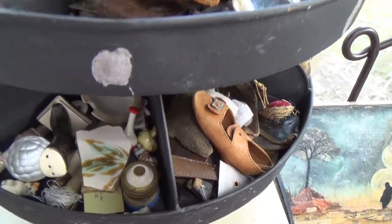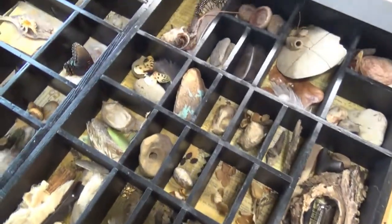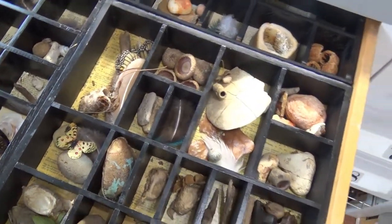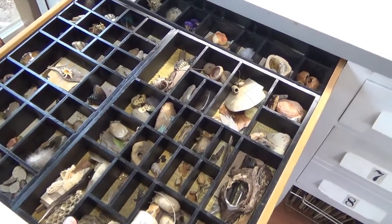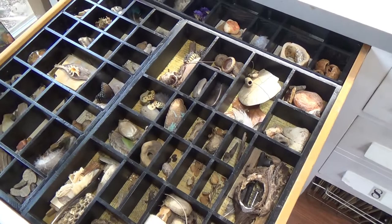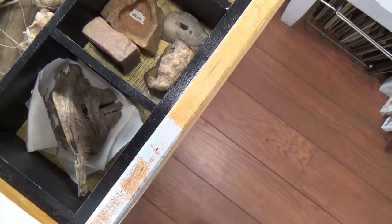Let's swing around to my nature stash. Right here at my desk I have a big drawer, and I have filled this drawer with all of my nature items. I've used some of those old miniature organizer trays, cut them down to fit inside the drawer, and in here I have all kinds of fun goodness.